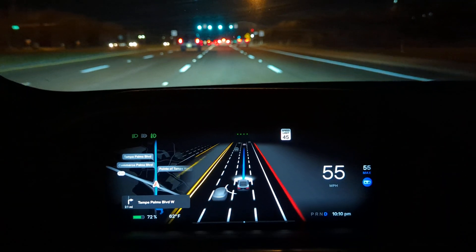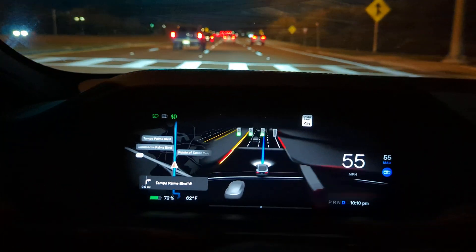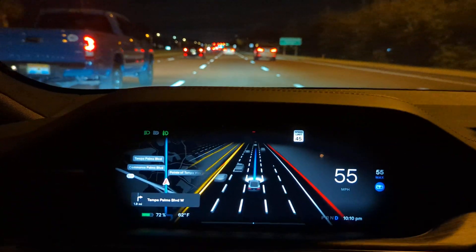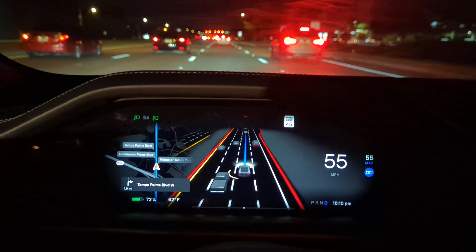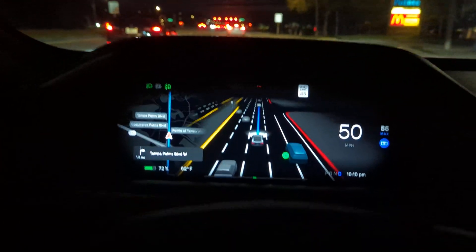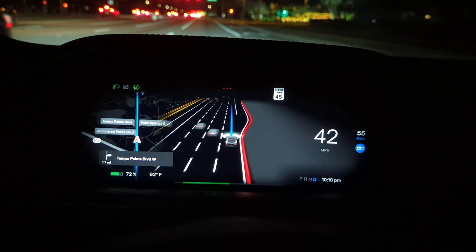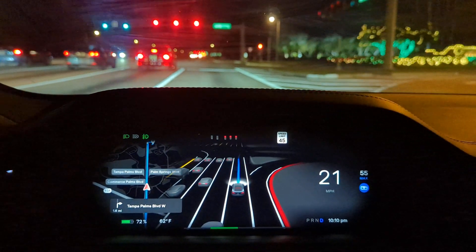It auto-set the speed at 55 on this road, but the limit is 45. It pretty much keeps with the flow of traffic, which is what everyone does on this road. I want the front spot, so I'm going to tell it to move over. This road does get kind of clogged up sometimes and if you get a front spot it's worth it.